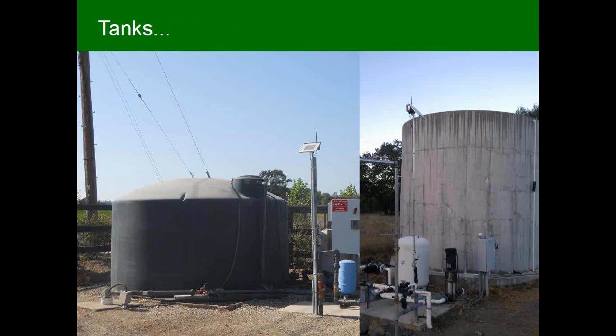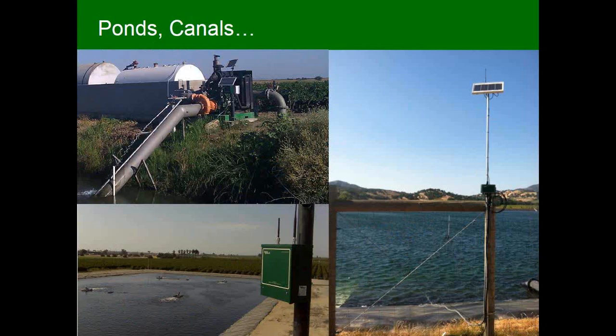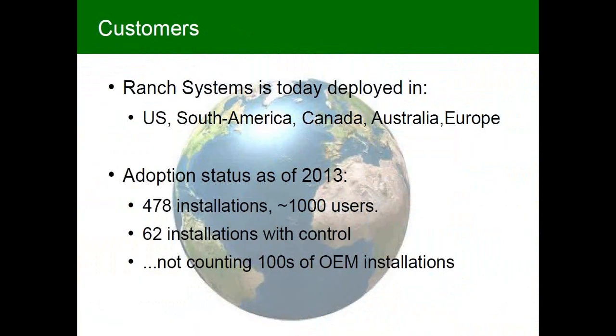Tanks are very popular to monitor — we have water level sensors you just drop inside the tank. We also monitor canals and ponds of various sizes. Here on the right side you see a node with a submersible water level sensor going into a pond in a protective PVC flexible conduit. Now I'm going to turn to the customer side of things before the software presentation.